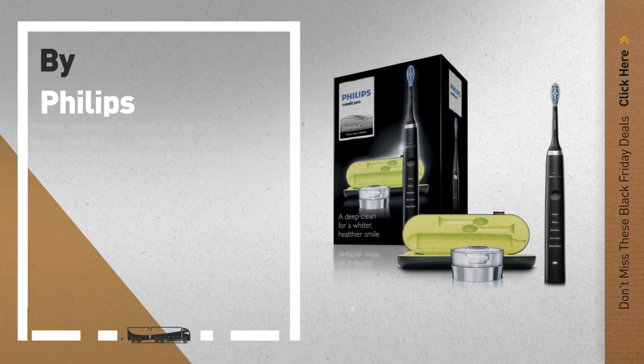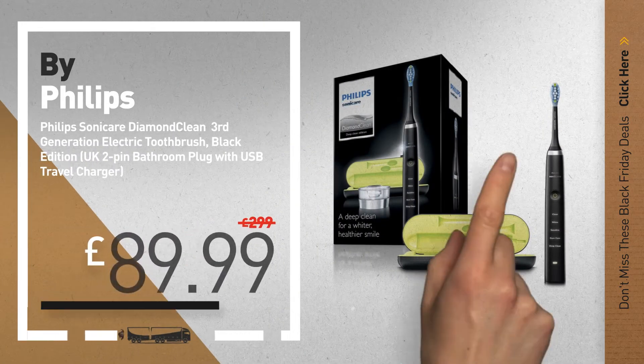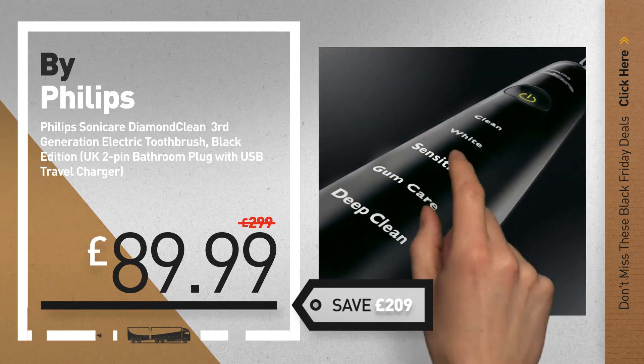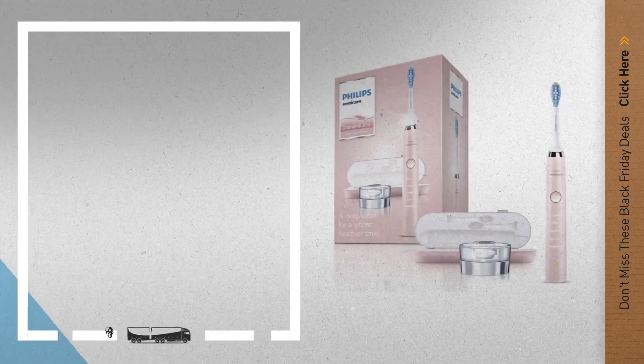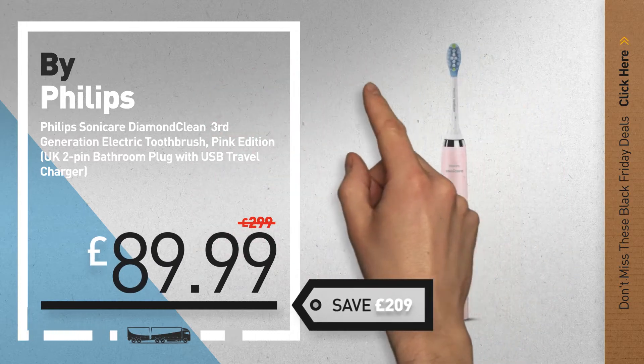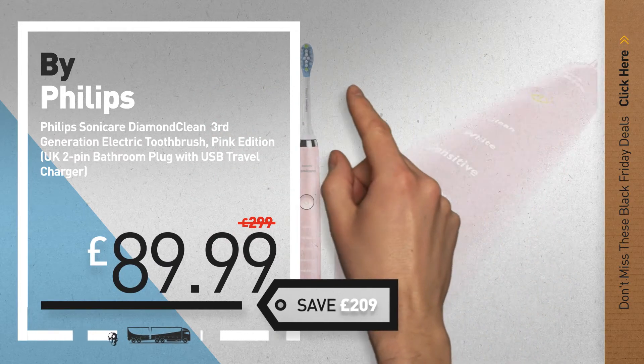Number 1, by Philips — our editor's choice, now only at £89.99. Number 2, another great product by Philips, available now on Amazon only at £89.99.